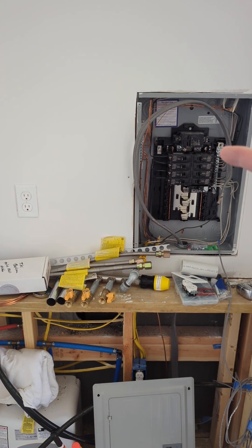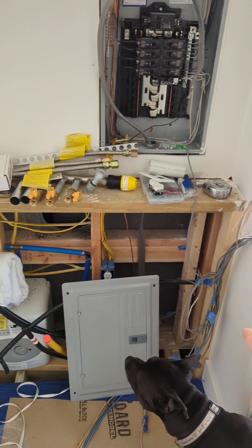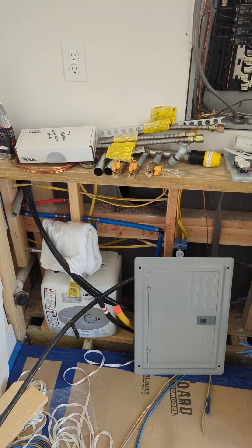I've got 60 amps of service, I've got natural gas, I've got water, I've got a water heater, I've got stereo internet, and electric. Pretty much everything.